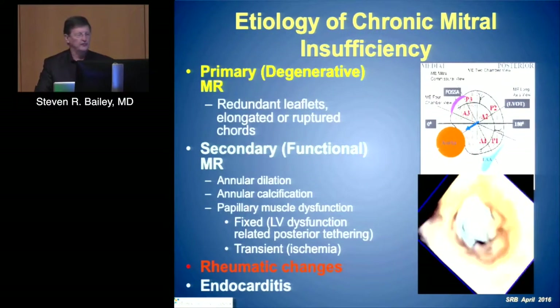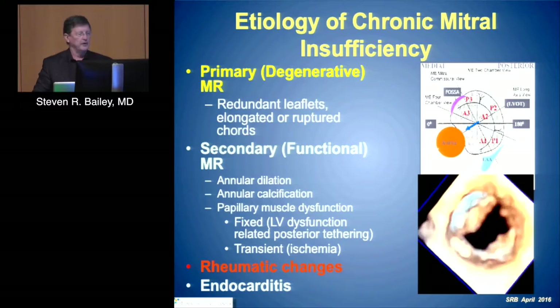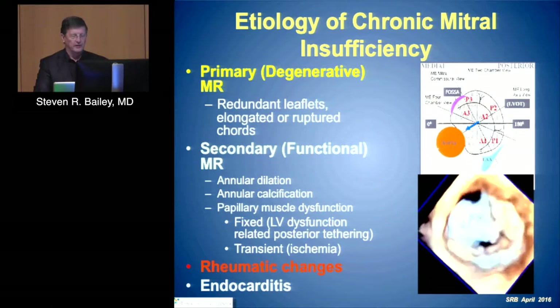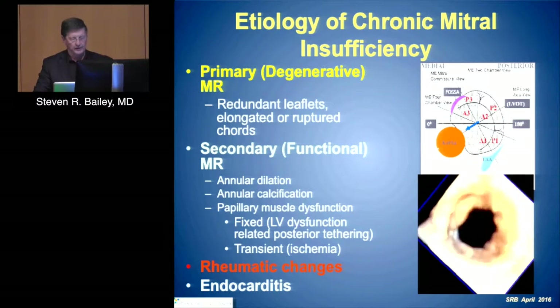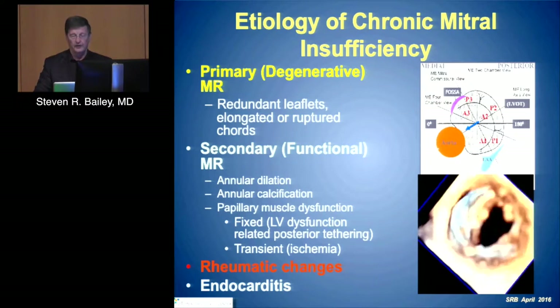The etiologies are varied, and as we've heard from a number of discussants in the cases presented, it's both primary, secondary, as well as combined etiologies. Of course, rheumatic and endocarditis are important, but not necessarily part of our percutaneous therapies.